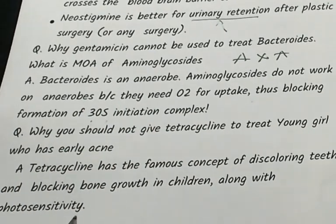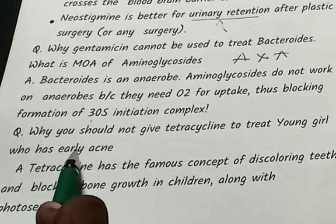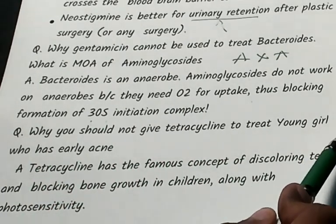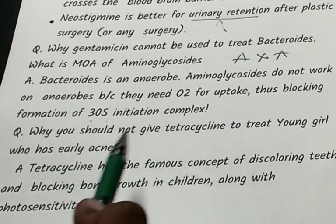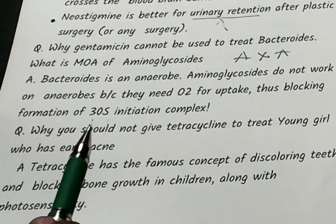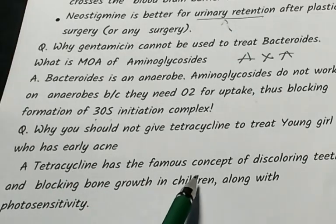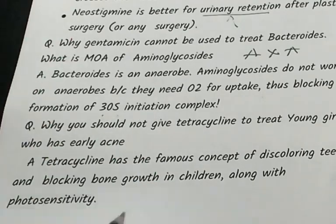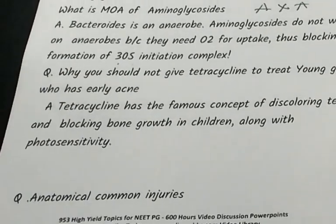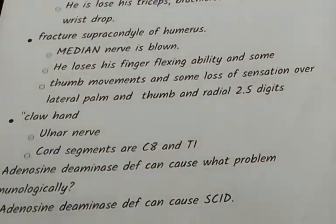Why should you not give tetracycline to a young girl with early-stage acne? Tetracycline causes discoloration of teeth and blocks bone growth in children. Tetracycline also leads to photosensitivity.